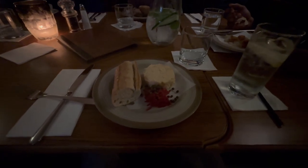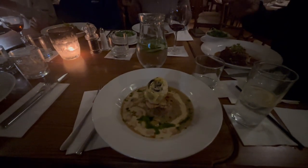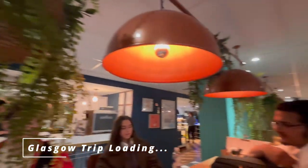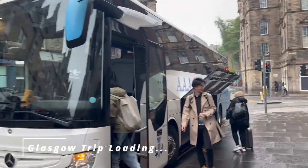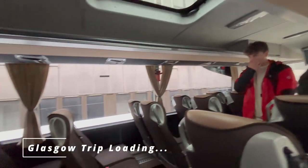I will be leaving for Glasgow next, having dinner right now, and then the next morning I will be going to Glasgow. I will be using a travel bus from Edinburgh to Glasgow, which is around 1 hour and 15 minutes.